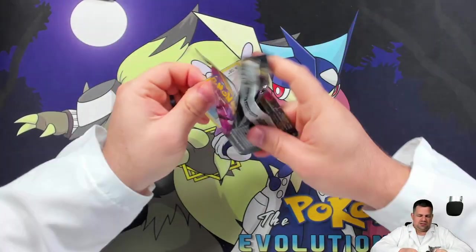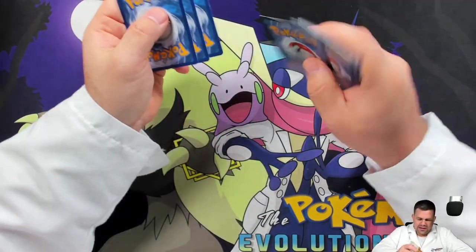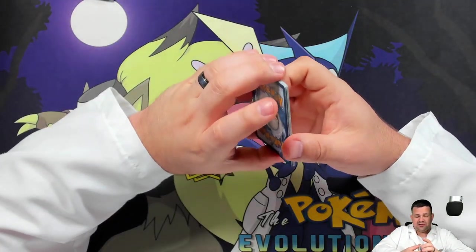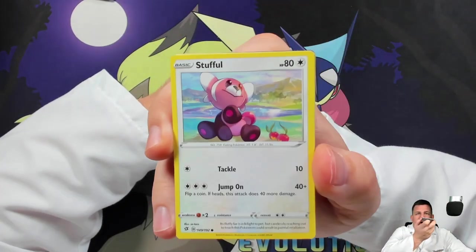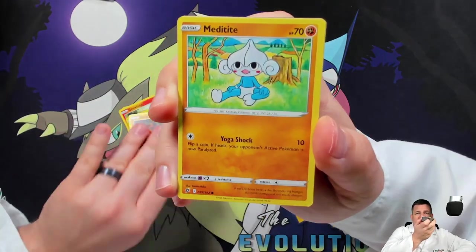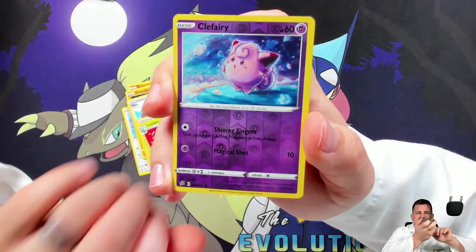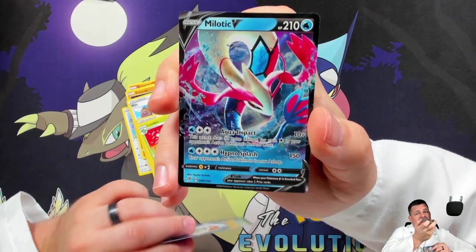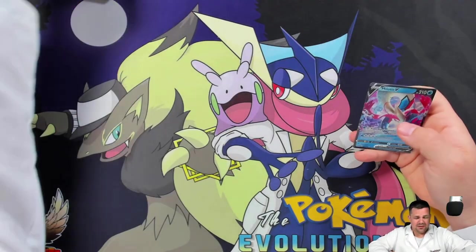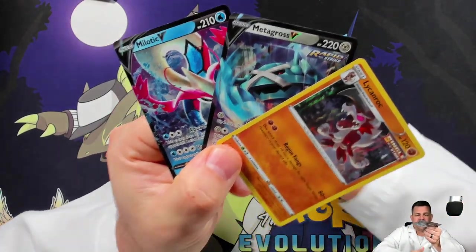One pack left — come on Rebel Clash, give us something good. Statistically speaking, probably not, since we've already gotten a hollow and an ultra — three out of five packs would be really good though. Cards: Growlithe, Lotad, Rolycoly, Metapod, Milo, Turffield Stadium, Lombre, Clefairy reverse, and a Milotic V — very nice! So we got a couple of V cards, a hollow, and two ultras out of five packs. That's a pretty solid showing.